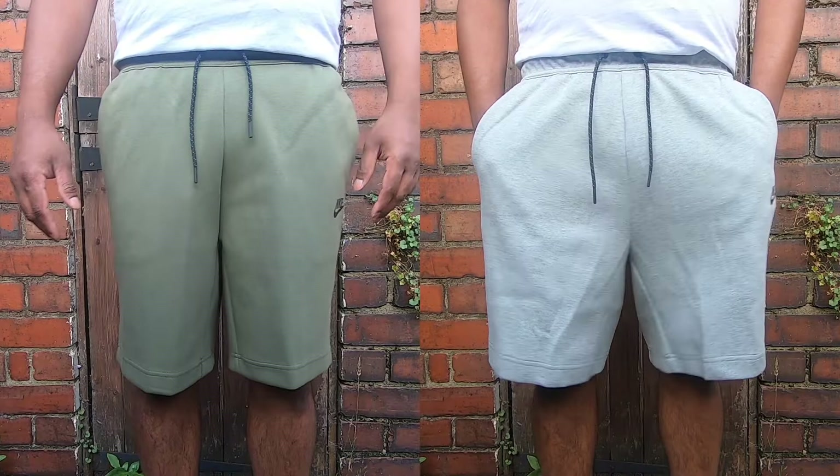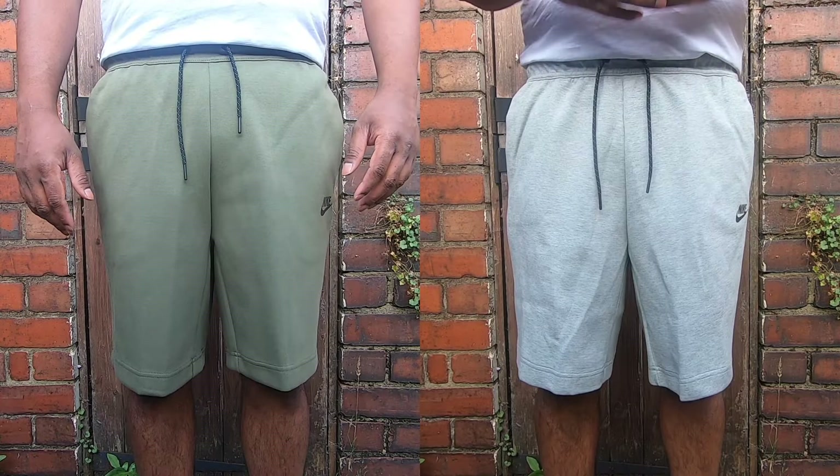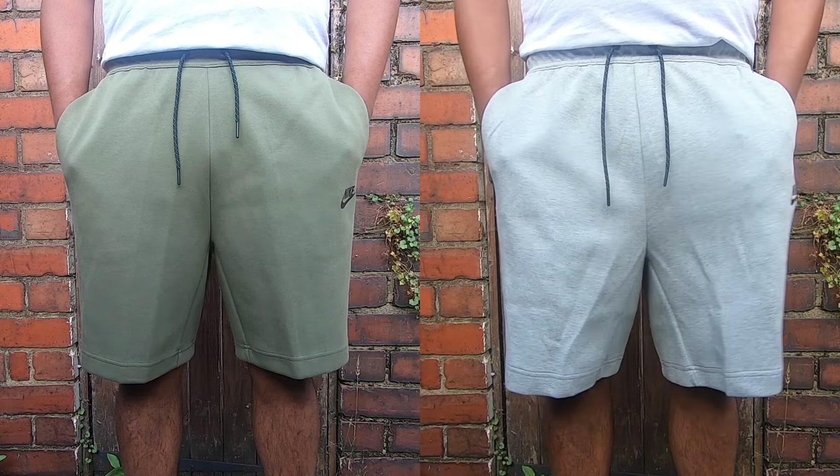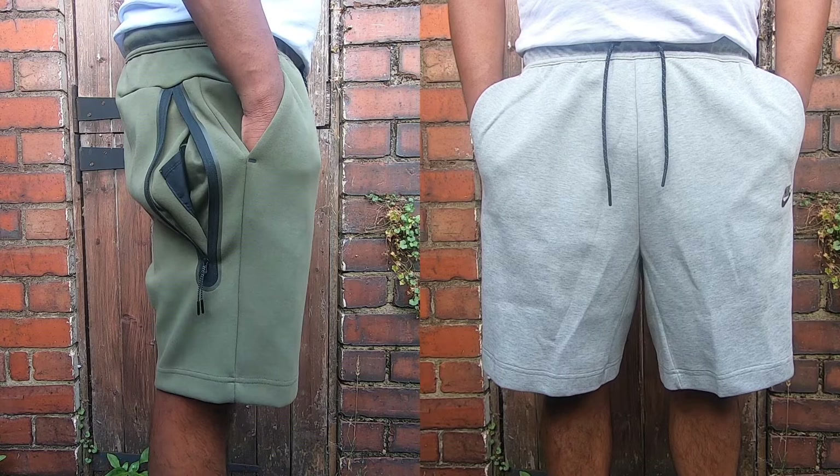So guys, I am 34 inches in waist. I got these shorts in size medium and it fits well on me, so no need of tightening the drawstring. The waist measures 16 inches when laid flat — not uncomfortable. I would say size medium will fit for a waist ranging 32 inches to 35 inches.